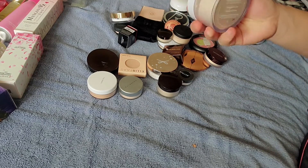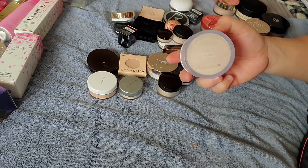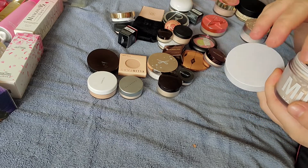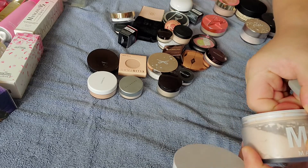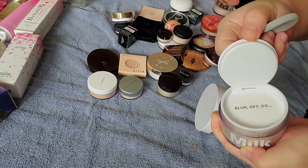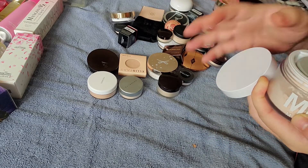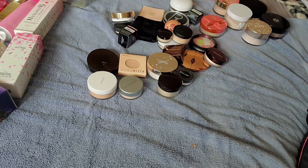I got this Milk Makeup blurring translucent powder — I got this during one of the Sephora sales. It also comes with a little sponge, and it seals nicely. I like it when they seal it so you have time before you actually need to use it.